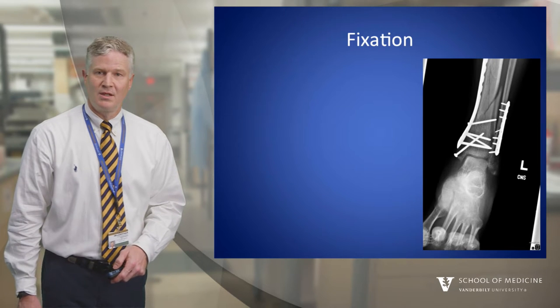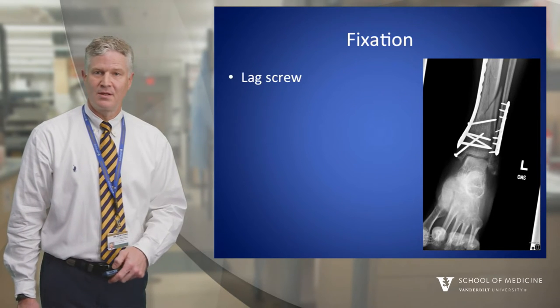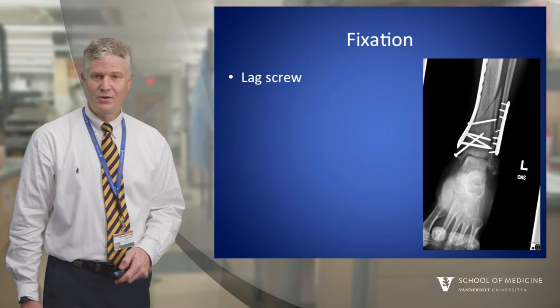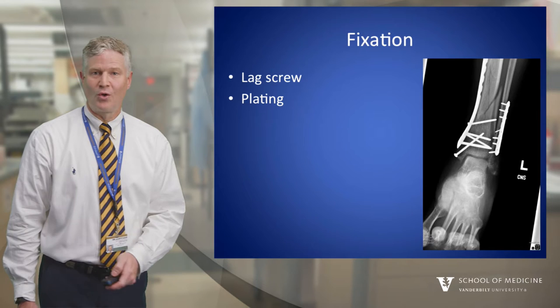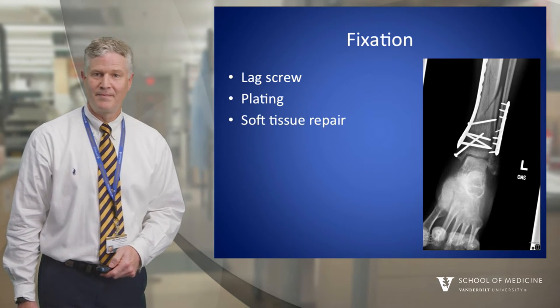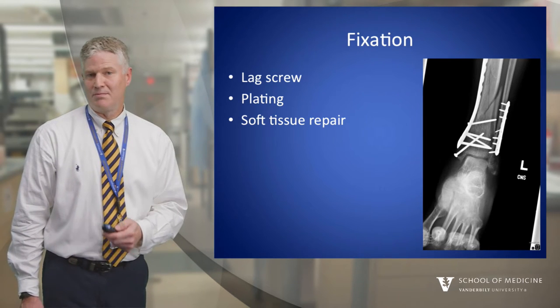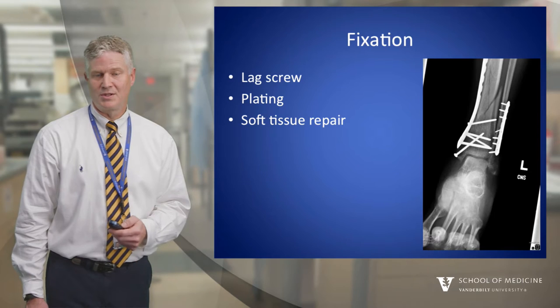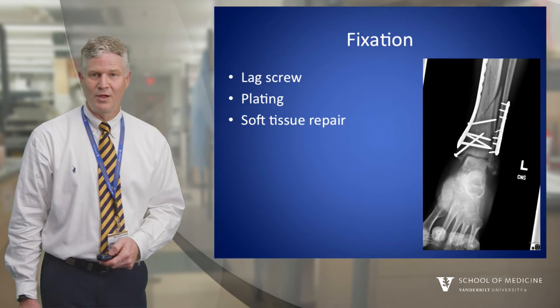Fixation: Will you need to place a lag screw and in what size? Will you countersink? Your plan should include the type of plate, the ideal position on the bone, and how you'll provisionally hold it before you place your definitive fixation. The type of soft tissue repair needed is also necessary, because you might want to mark structures such as the retinaculum, the fascia, or the PES for later repair when you close.